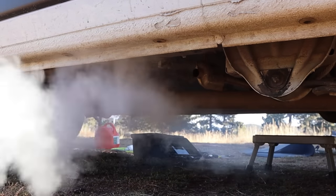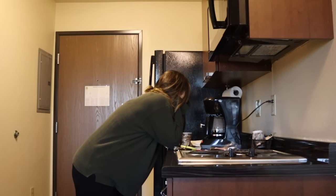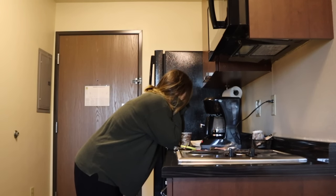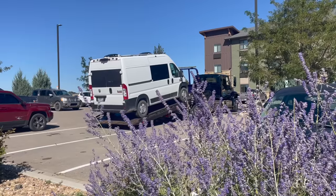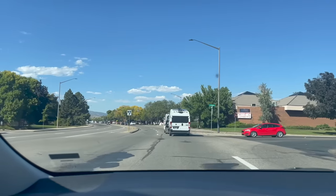Thank you for calling State Farm. If you have questions about an existing claim, press 1. I have to figure out where I'm going to stay. I have to work during the week. I have dogs. I can't stay long term in a hotel.